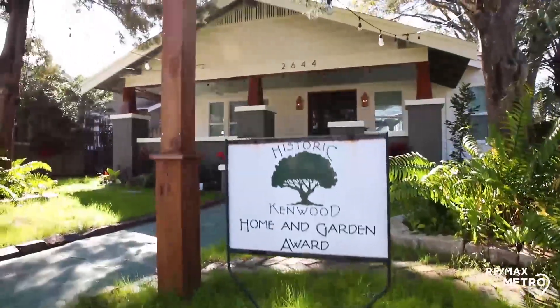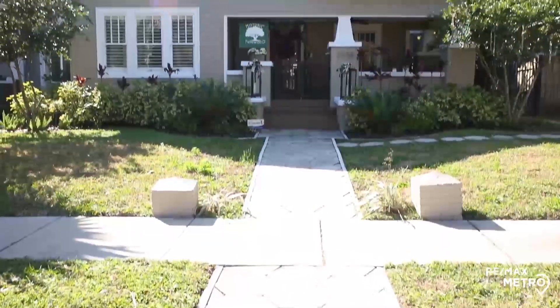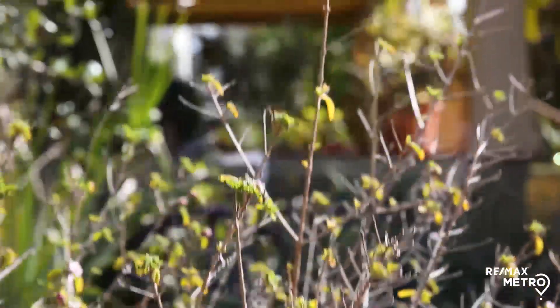Historic Kenwood is where whimsy, diversity, and pride of ownership come together. Along these brick tree-lined streets, you will find the largest collection of classic craftsman-style homes in all of Florida.